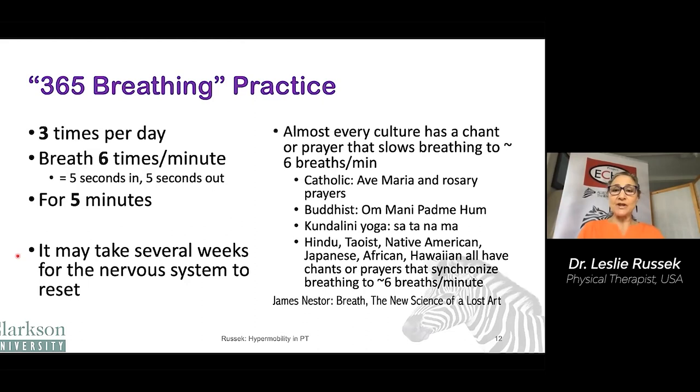In the Catholic tradition, Buddhist, yoga, Hindu, African, Hawaiian — all of these cultures have some type of chant or prayer that slows the breathing down. So you can think that this must be something that's been important for thousands of years.